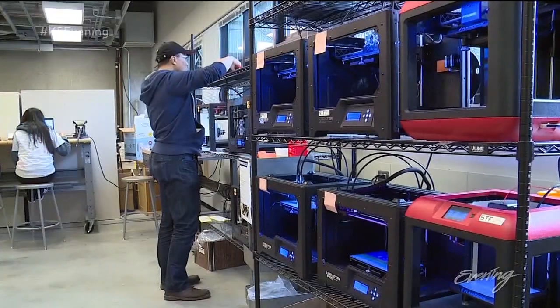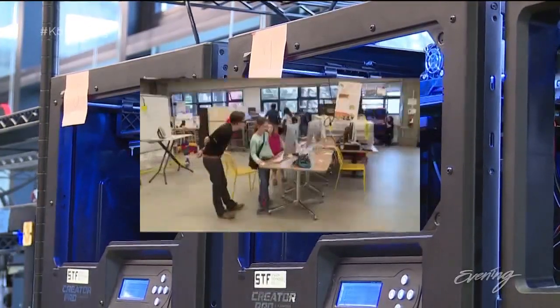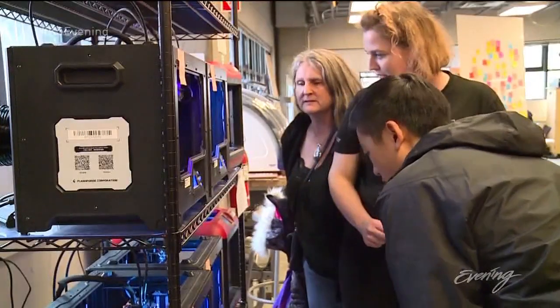If you can get involved in a space like this, it's really helpful — having a sense of community that supports you and always wants to learn more is very exciting. And it's that sense of community that Co-Motion Labs hopes to keep building.